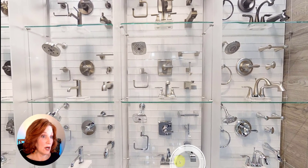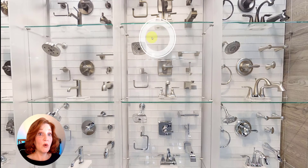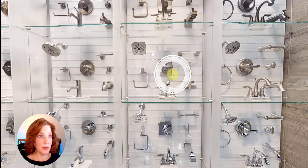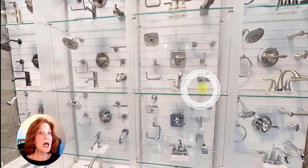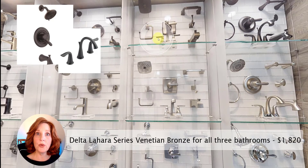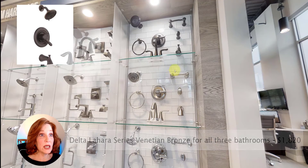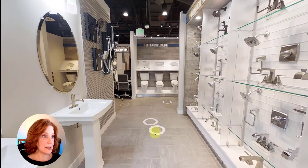You had your bright shiny chrome and your brushed nickel look — square shower head or circular shower head. There was also what I believe was an oil-rubbed bronze look, and I liked it. It didn't need to be fancy; it just needed to match our aesthetic.